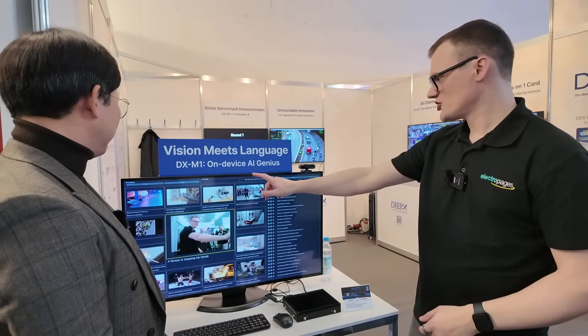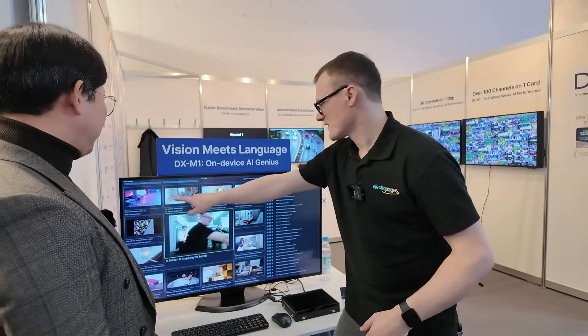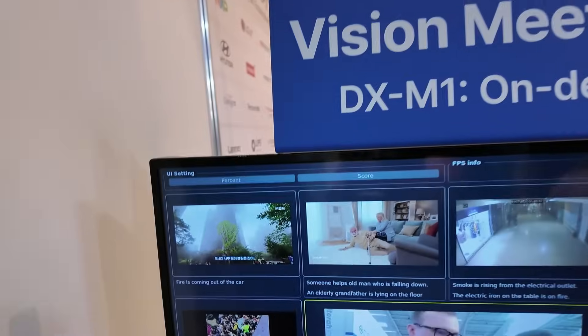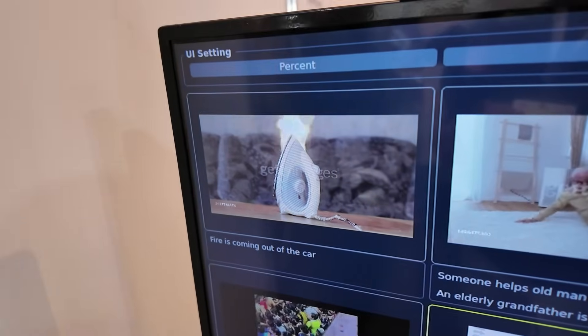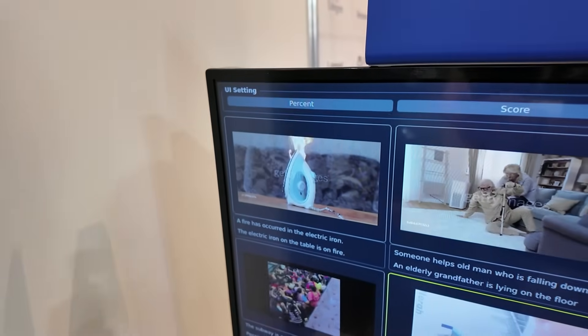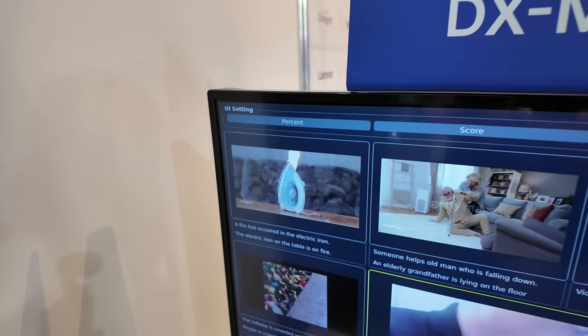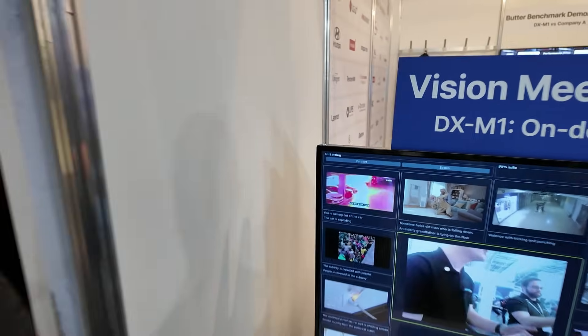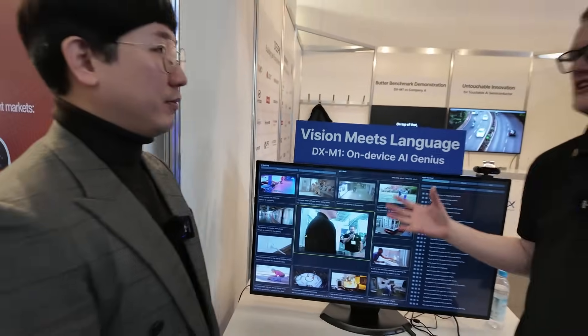Two videos have just caught my eye - we've got the one with fire coming out of a car and the one with the overloaded socket. Fire is an interesting one because trying to detect fire can actually be quite difficult, but the human eye would obviously know that something's on fire. This is where your solution comes in and can pick things up even before a fire sensor is going to detect what's going on.